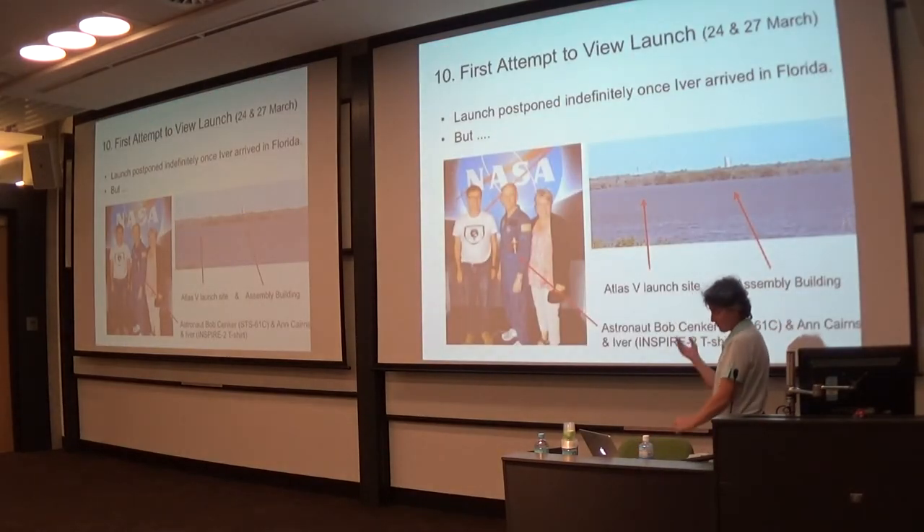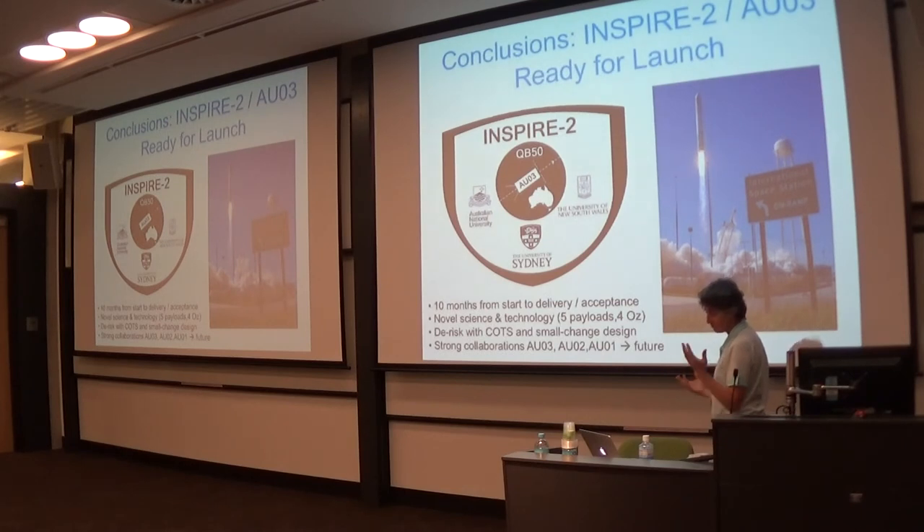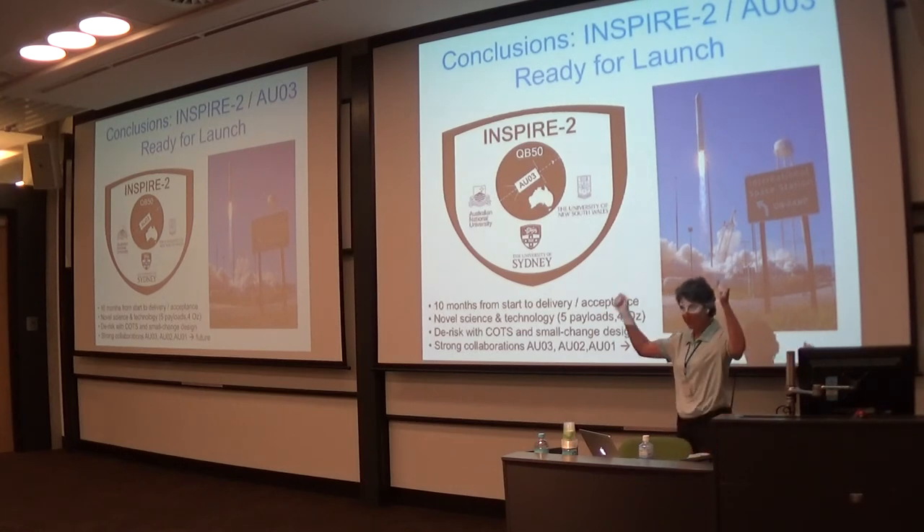Eva went once to the US to witness a launch that didn't happen, but he saw a SpaceX launch, which is still something. He went back and last night he saw the real launch with all of these QB50 CubeSats. The conclusion is: it's not ready for launch — it's just launched. So let's celebrate!